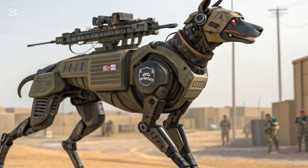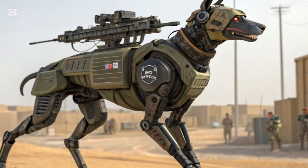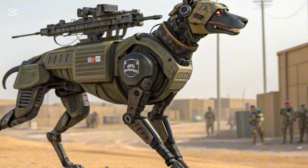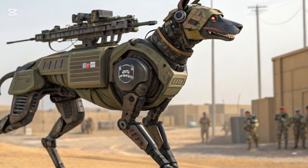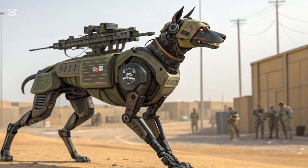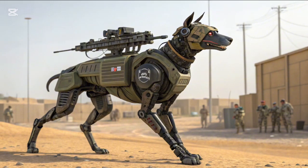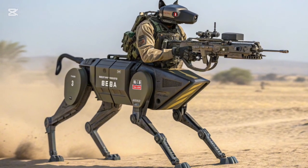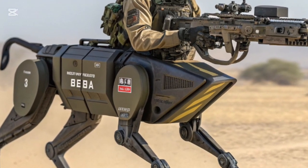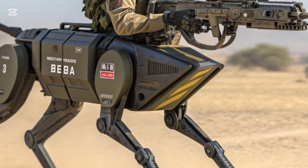Of course, such innovations come with debates. Some critics argue that the militarization of robots could raise ethical concerns, especially if weaponized. There are questions about whether AI-driven machines could misinterpret commands or cause unintended harm. Kenya's defense officials stress that strict human oversight remains central — the robot DOG is a tool, not a replacement for human decision-making. Its mission is to save lives by reducing the burden on soldiers and by keeping supply missions safe.